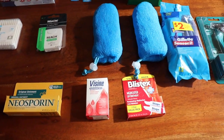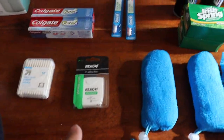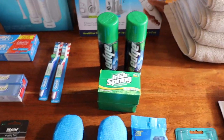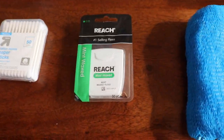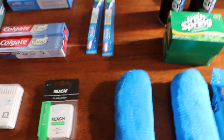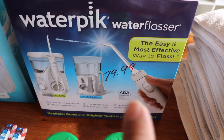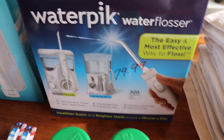Blistex, which I use as a hand cream — normal bathroom stuff. I don't really care for flossing all that much; Walter uses that. But I use a Water Pick — Costco, $79.99 for the Water Pick — and toothbrush.